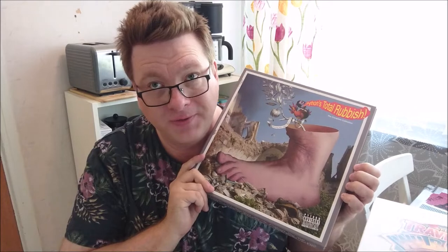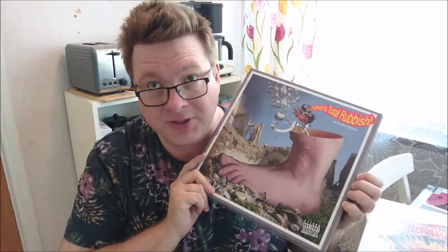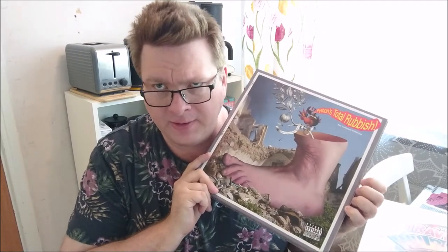Another box set that I've already done a video about is the Total Rubbish box from Monty Python, which contains all their albums apart from the Live at the City Center album that was made for the American market.